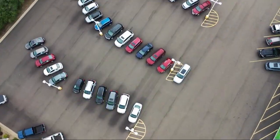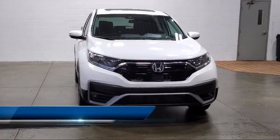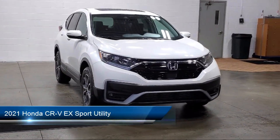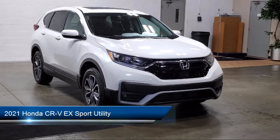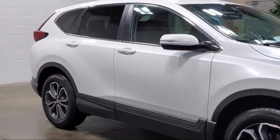Welcome to Sarah Auto Park, and here's a look at one of our great vehicles for sale. It comes equipped with Apple CarPlay and Android Auto, rear view camera, keyless entry, heated front seats, and Sirius XM satellite radio.